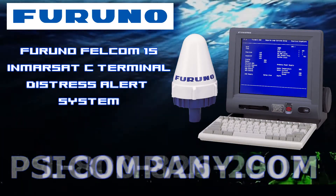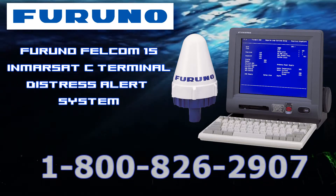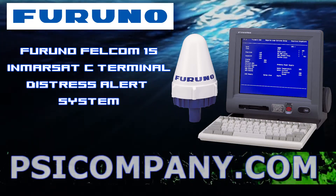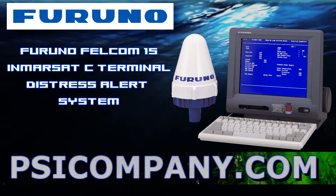Distress alerts can be initiated by the remote distress alert unit. The distress message includes the ship's own position, and a PC can be used for editing messages via Ethernet when supplied with dedicated software. You can find that software available online.